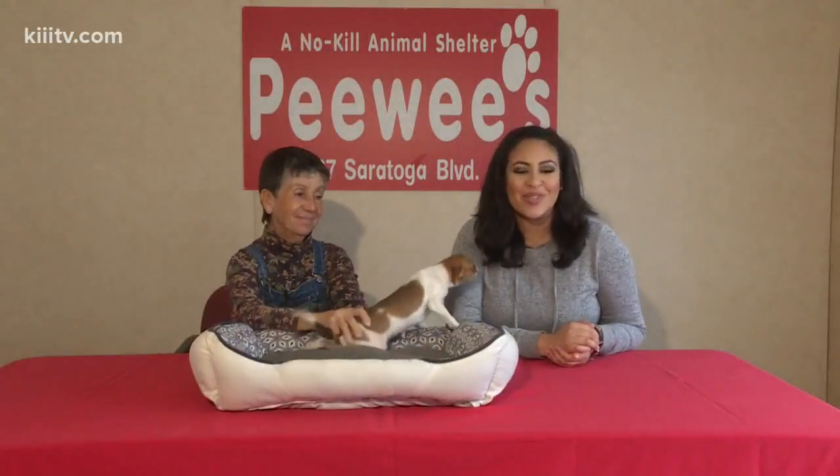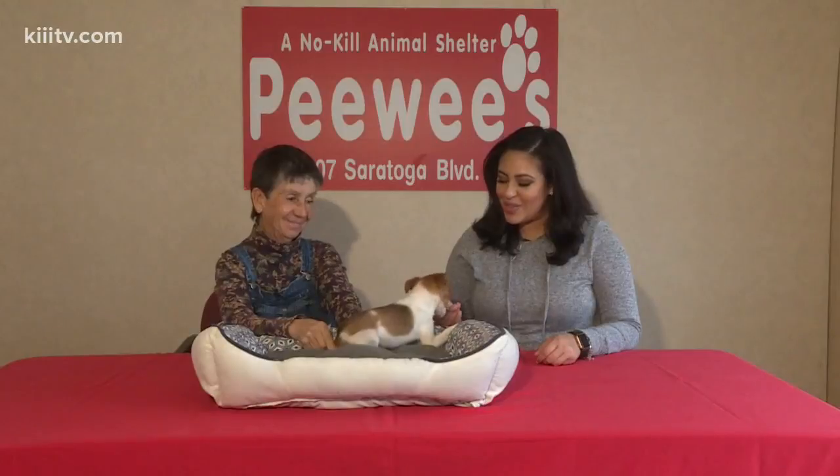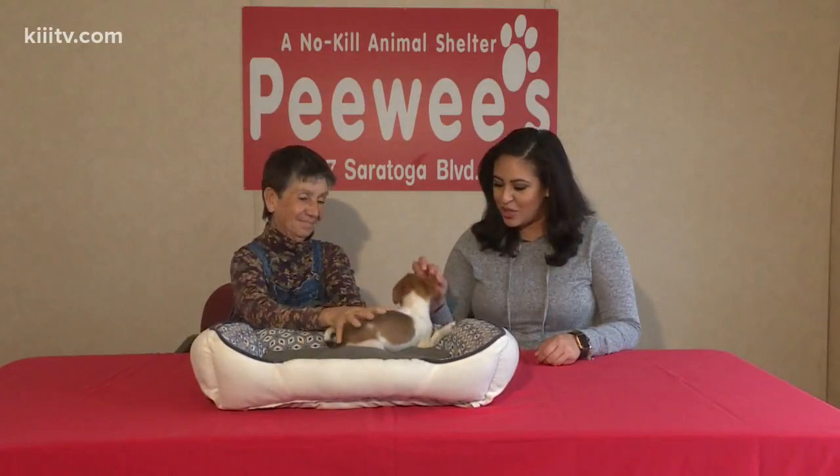Hey everyone, good morning. Thanks for joining us this week for Paws for Pets. This week we are at Pee-wee's Pet Adoption. I'm here with Miss Ernie who's been introducing us so far this week to cute little puppy dogs.